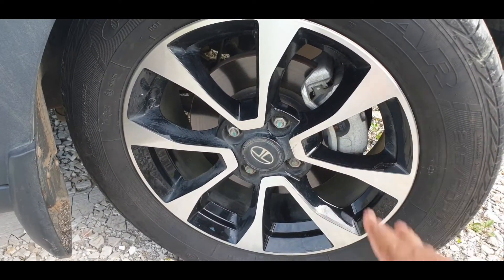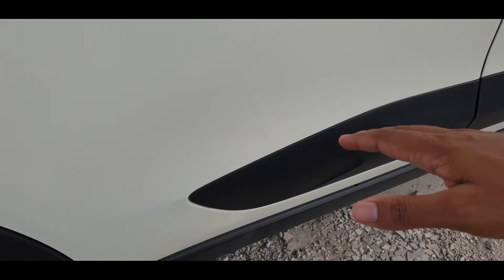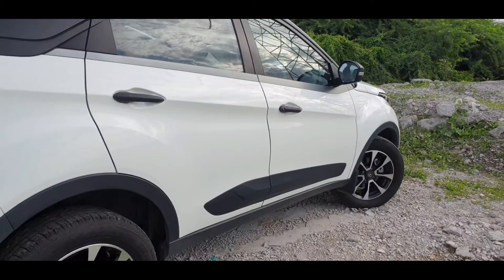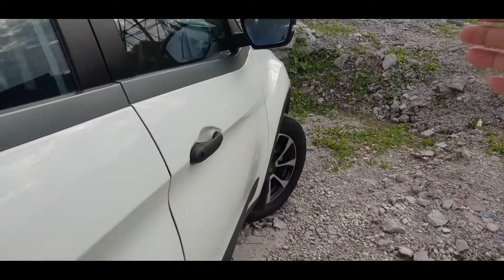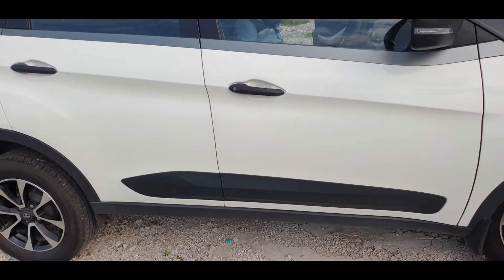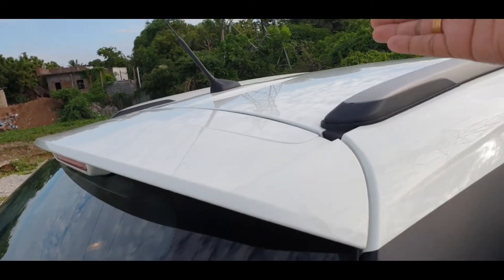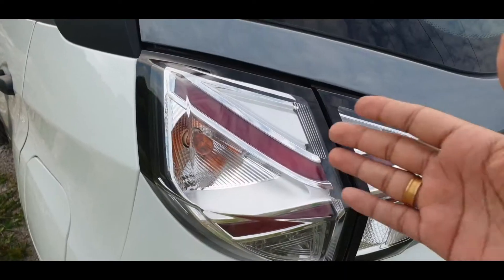On the front you have disc brakes, while the rear tyres use drum brakes. On the side there is black cladding, a highlight line along the body, and lines on the wheel arch. The tailgate also has a character line, and the doors are plain and simple.